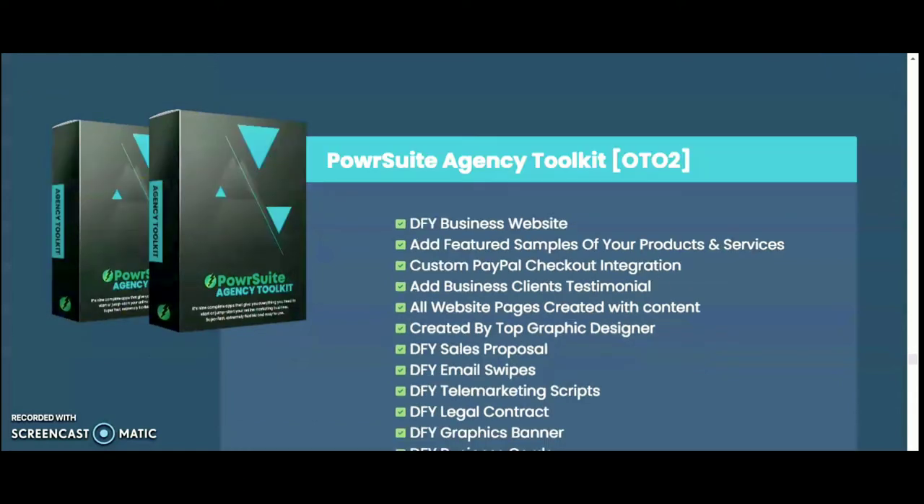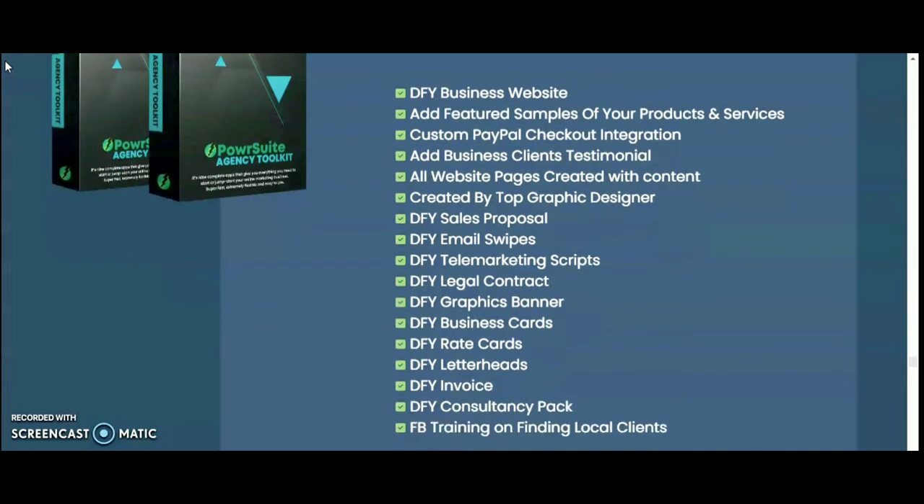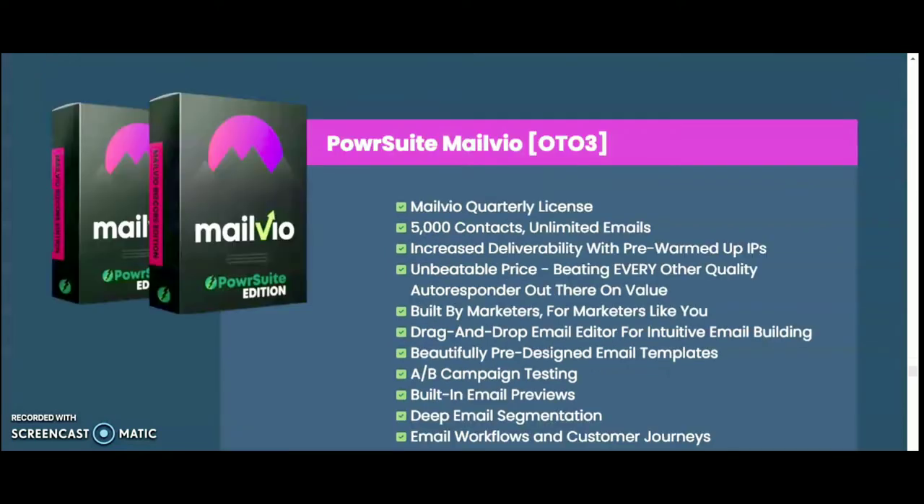OTO 2 Agency includes a done-for-you business website with feature samples of your products and services, custom checkout integration, and client testimonials. All website pages are created with content by a top graphic designer. You also get done-for-you sales proposals, email swipes, telemarketing scripts, legal contracts, graphic banners, business cards, rate cards, letter cards, and consulting packs, plus training on finding local clients.